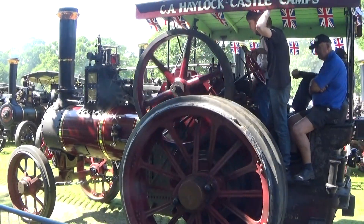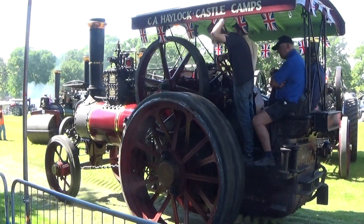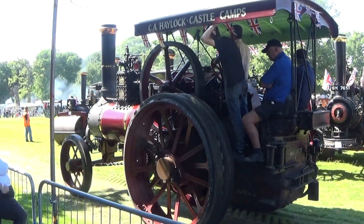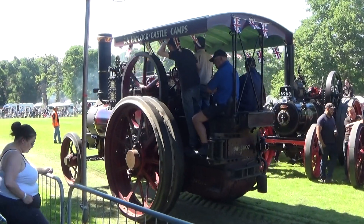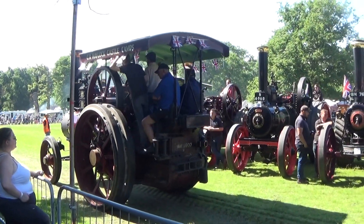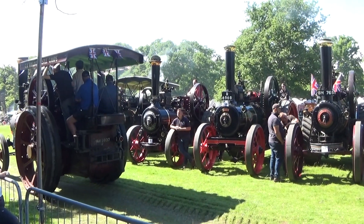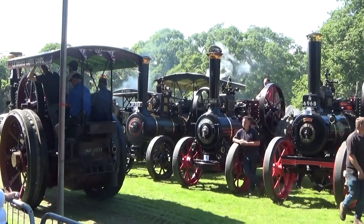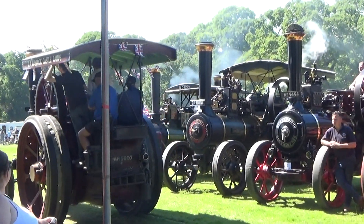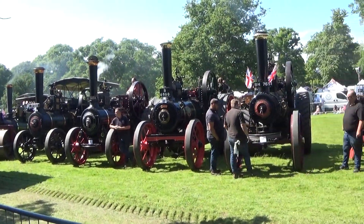Another nice Marshall agricultural engine — they were very popular with threshing contractors, and there's another engine that was sold through George Thurlow and Son of Stowmarket. George Thurlow was actually the first president of the East Anglian Traction Engine Club, and at the time when the preservation world started, they were a company you could go to for traction engine spares — filter hoses, boiler joints or anything like that.